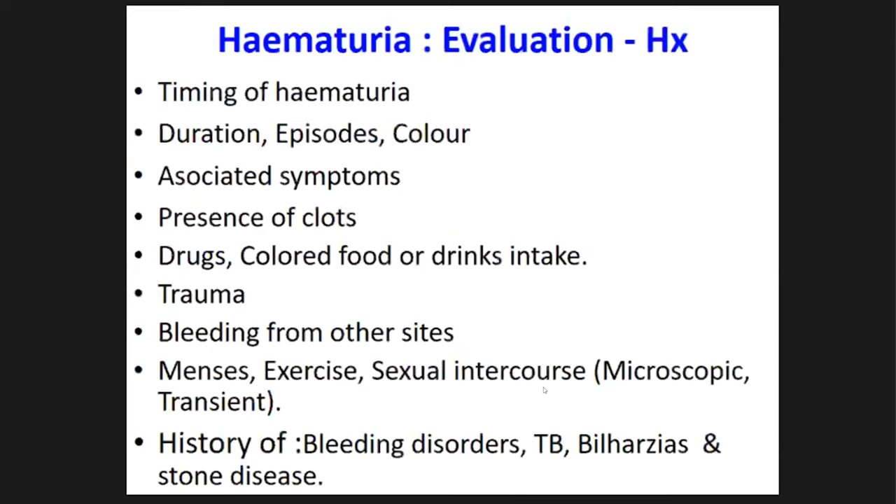In the history we need to ask the timing of hematuria — initial, throughout, or terminal — the duration, associated symptoms, and the presence of clots. The presence of clots indicates significant bleeding into the urinary tract. To see even a slight pinkish color in urine you need at least one milliliter of blood dissolved in one liter of urine. Also ask about intake of colored food or drugs that can discolor urine, and trauma to the urinary tract.